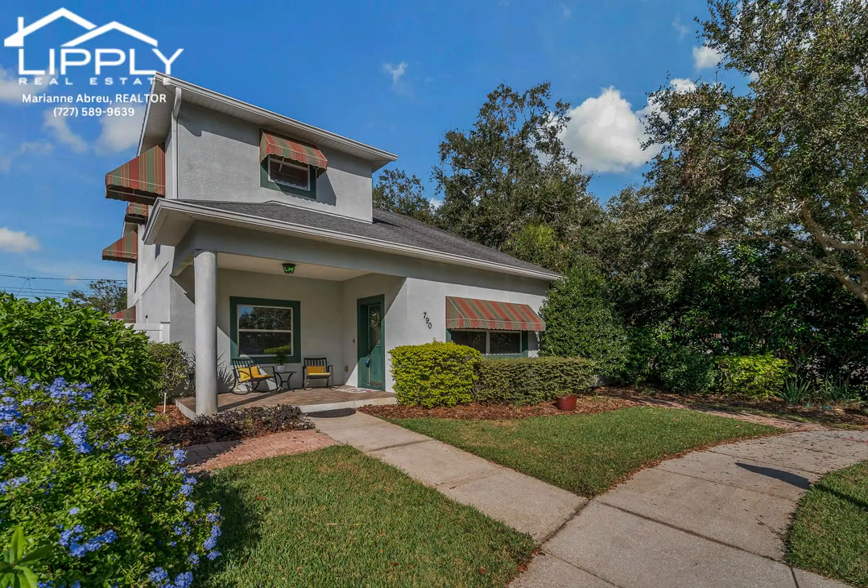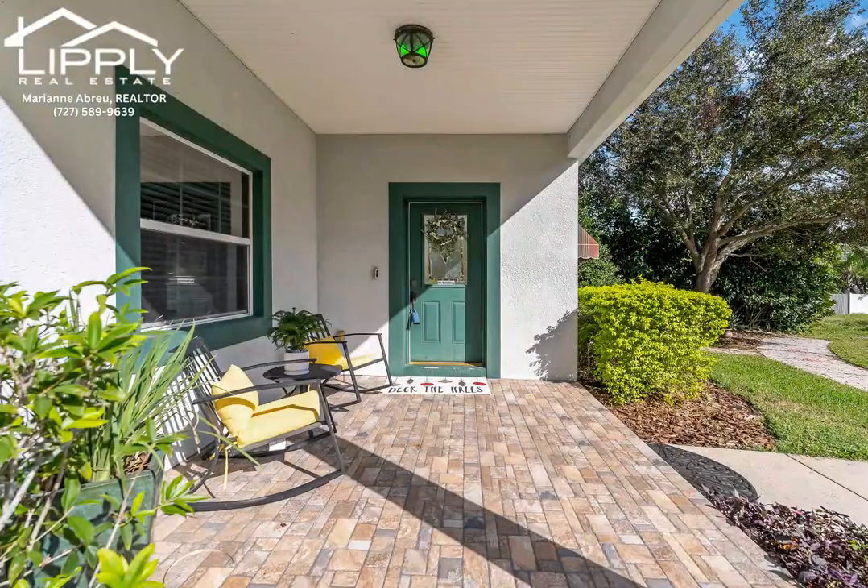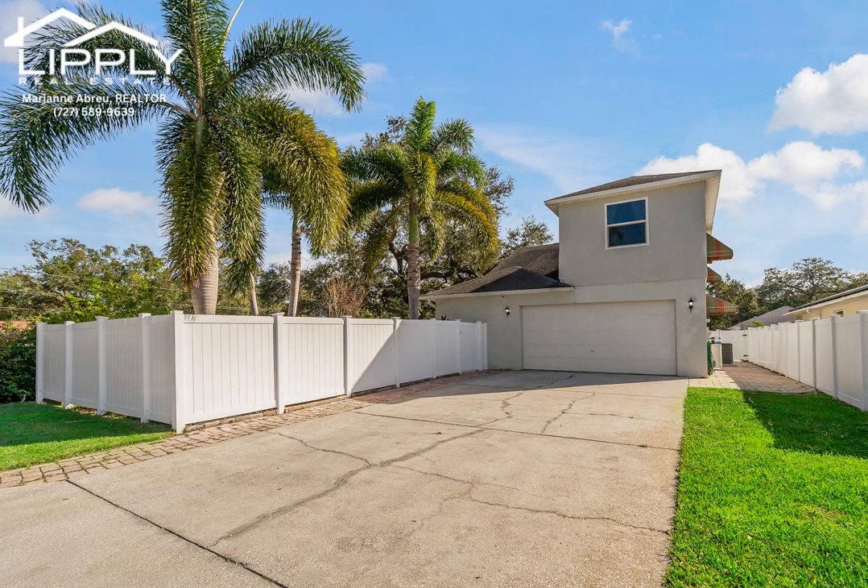Located near parks, the Largo Sports Complex, and the Highland Recreation Center, this residence boasts nine-foot ceilings, three spacious bedrooms, and two-and-a-half bathrooms, providing a generous and secluded living space.